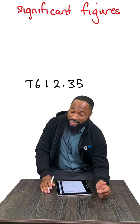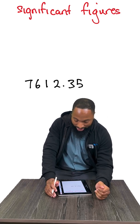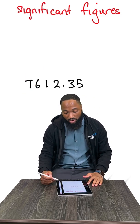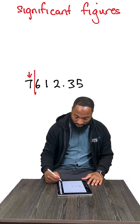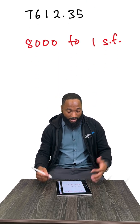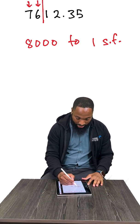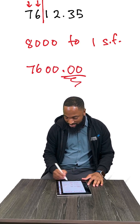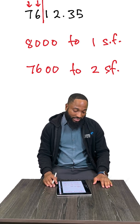Significant figures is the most important style of approximation at this level — most important. Take 7612.35. The most significant number is 7, because it has the highest place value. To approximate to one significant figure, the number that comes after is more than 5, give it a boost: 8,000 to one significant figure. To two significant figures — 1, 2 — the number that comes after is not more than 5, so we don't boost. These zeros carry no value: 7,600 to two significant figures.